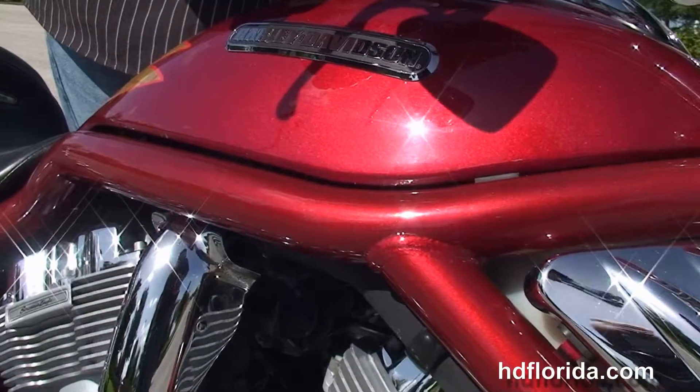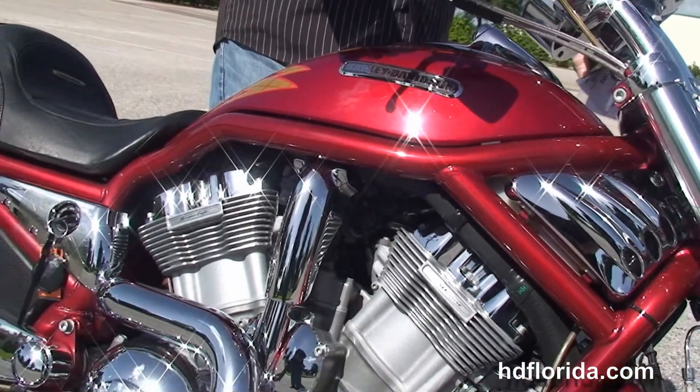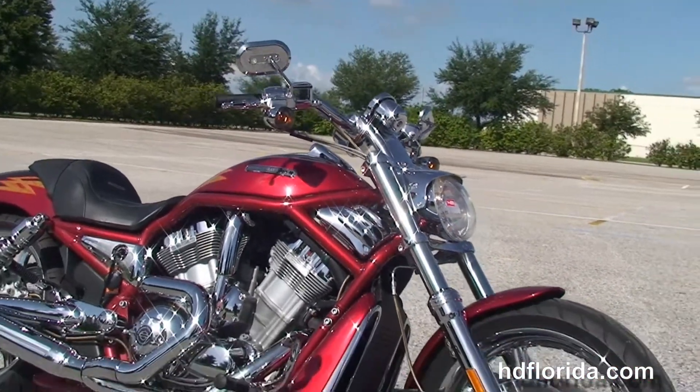We finance used Harley Davidsons up to 72 months, and be sure to ask about our Fly and Ride program. Here at the world famous Harley Davidson in Brandon, all our bikes are fully serviced and safety inspected.